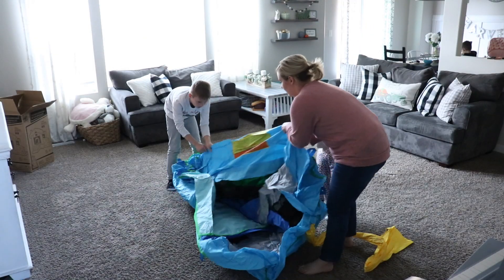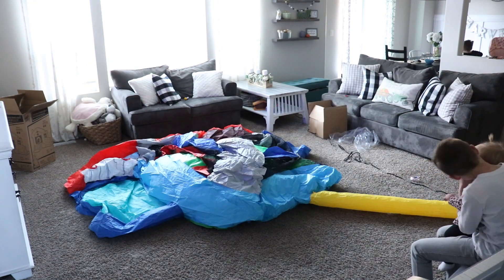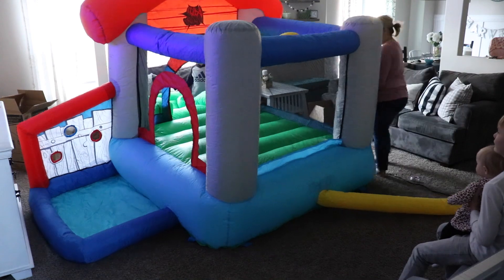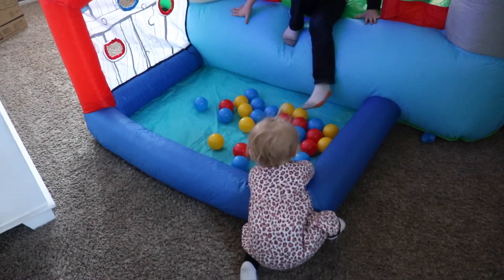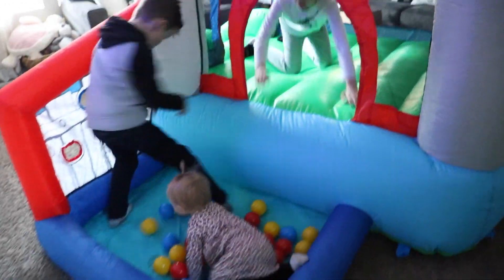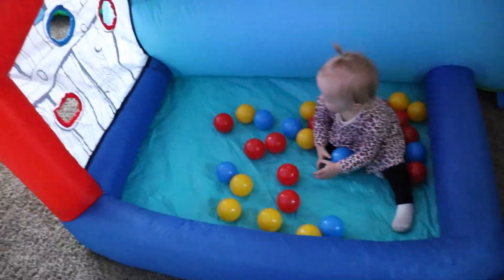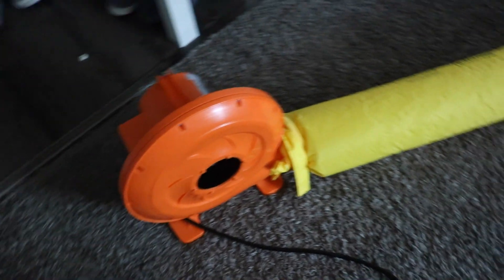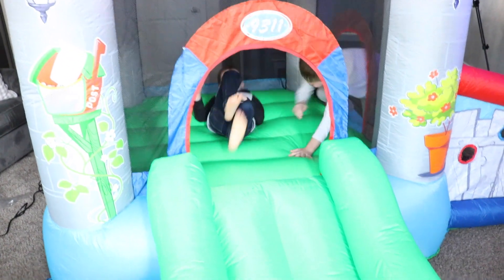One toy that I definitely knew we needed to keep was this amazing bounce house from Action Air — I'll have the links down below. Something that I love about this is that all three of my children can participate in playing with it together, which is kind of hard to find given the age gap. This one looks like a little cottage, and we play with it inside.